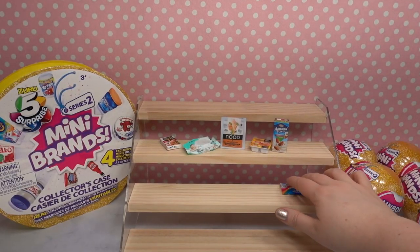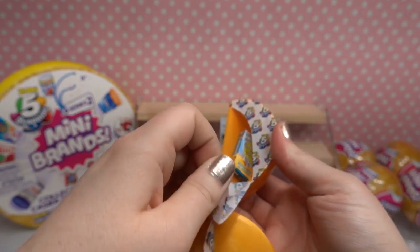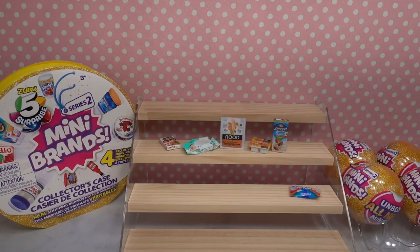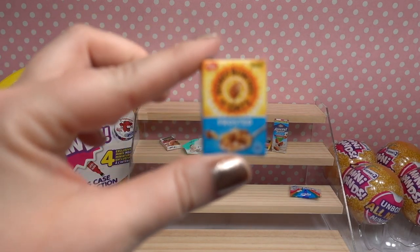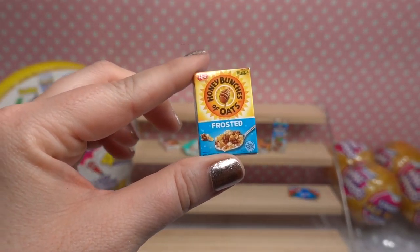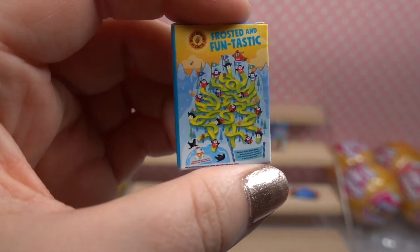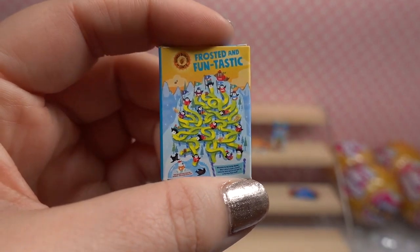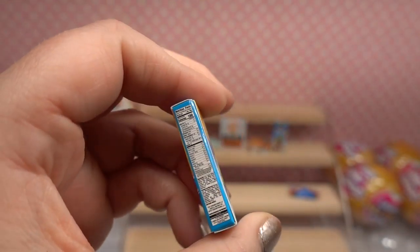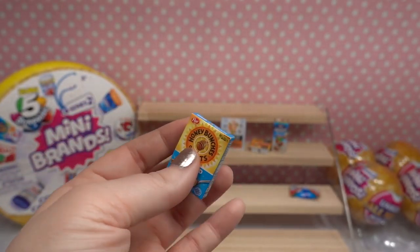That one was my favorite so far! It is summertime here in Alaska and I think we're gonna be needing some of those so we can have some s'mores at the campfire. Oh look, we have honey bunches of oats frosted! I bet those are tasty — I've never had those before. I like regular honey bunches of oats. The back has a maze just like you'd find on the back of the real box, and nutritional information on the side. Super cute!